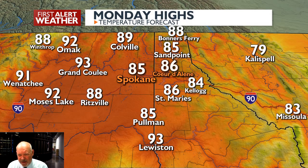Our highs: Colville 89, 93 into Grand Coulee, 90 into the Tri-Cities, 93 into Lewiston. So yeah, there's definitely heat there, there's no doubt.